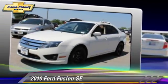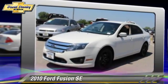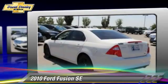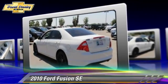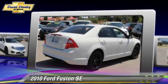The 2010 Ford Fusion SE. Powered by a V6 engine, this vehicle, with fewer than 70,000 miles on the odometer, is well equipped.